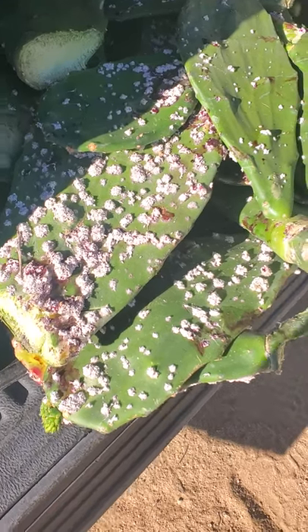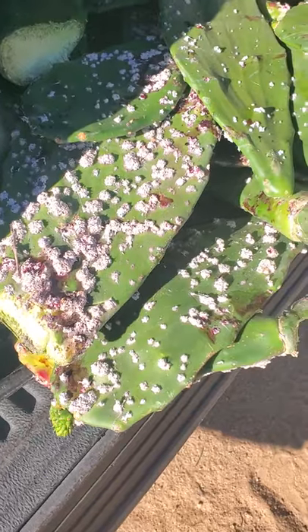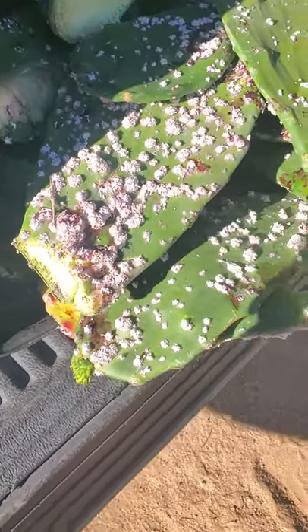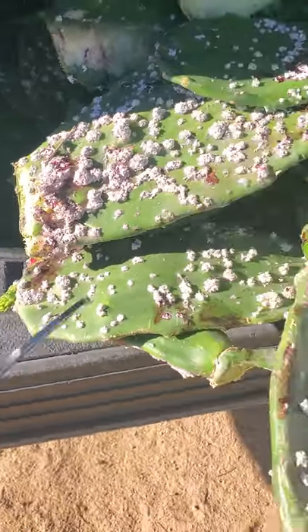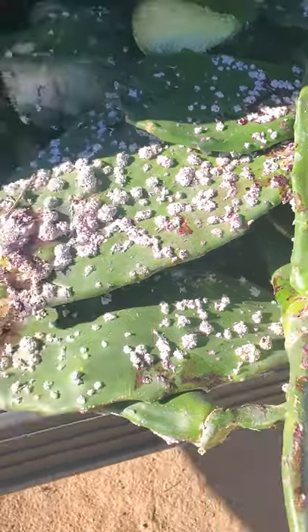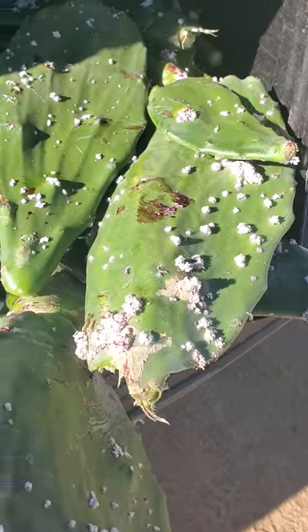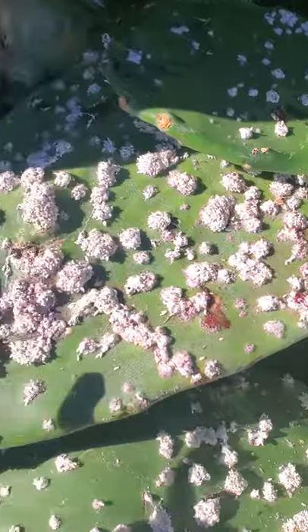Check it out. Here we have some Opuntia cochinellifera. Super plagued out, but this is one of the few cacti that the plague is actually something that'll live symbiotically with it. As you notice, the pads are still very green, very full of water and fiber, so they grow very well with this parasite. But check out the cool benefit of having this parasite on it.